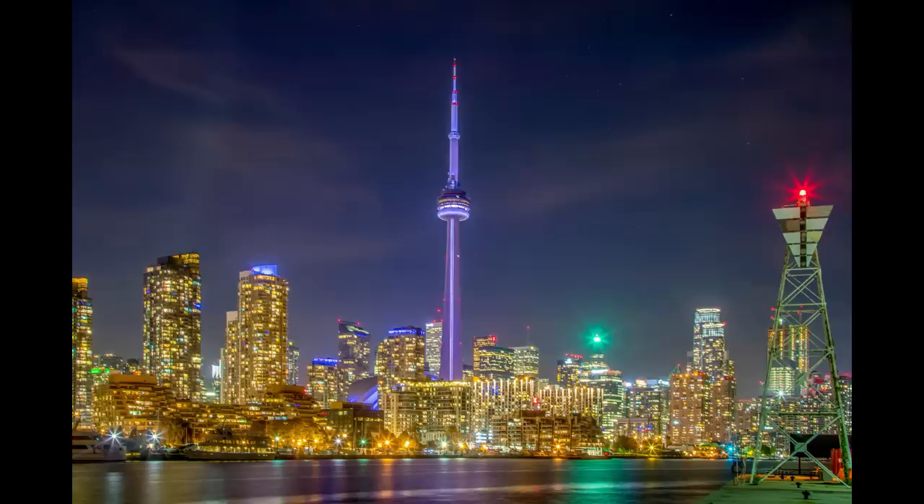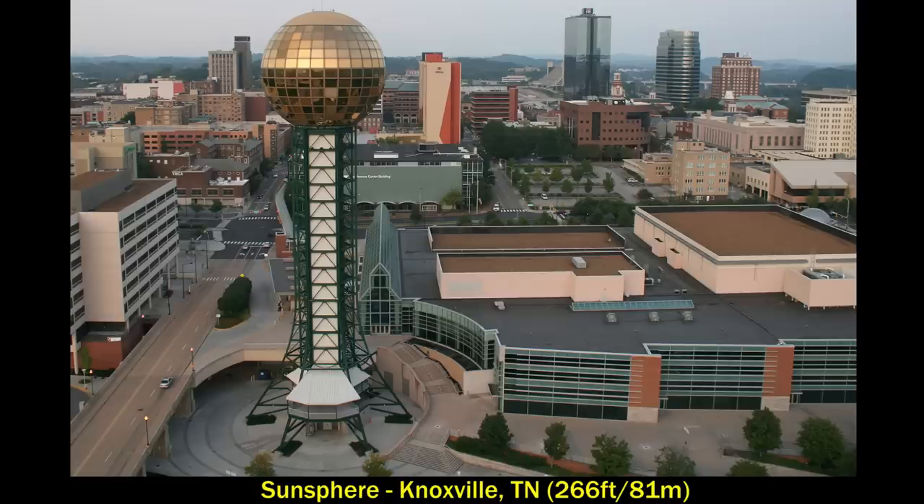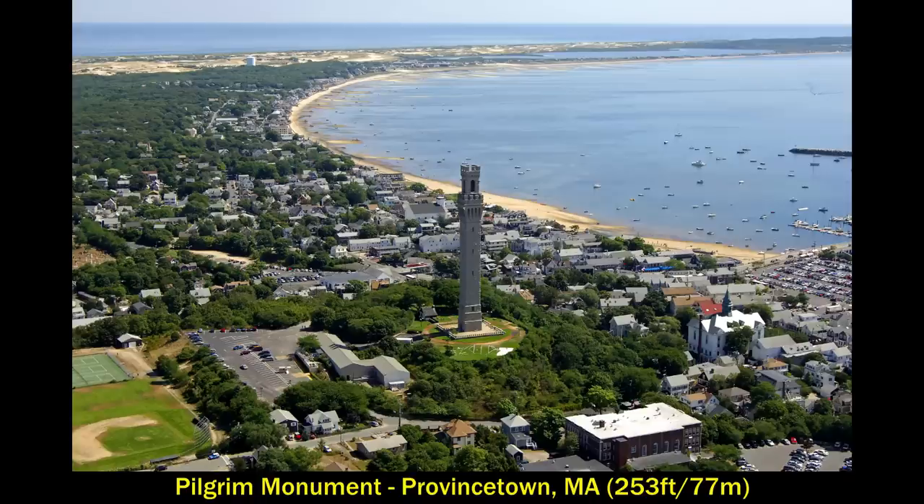Those are the absolute tallest habitable freestanding structures, but I want to go over some that are really cool and interesting looking even though they aren't super tall. The first is the Sun Sphere in Knoxville, Tennessee — it stands at 266 feet and was built for a World's Fair in 1982. I've always liked how the Sun Sphere looks in downtown Knoxville. Also quite tall is the Pilgrim Monument in Provincetown, Massachusetts on Cape Cod.